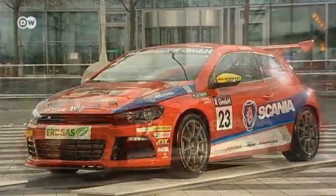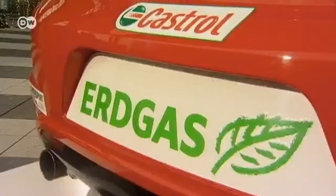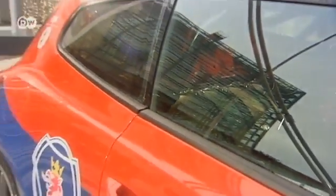The alternative fuel system has now arrived on the racetrack too. This Scirocco R Cup has 173 kilowatts of power and a maximum torque of 275 newton-meters. In a race car, it doesn't matter that the fuel tanks take up much of the back seat.